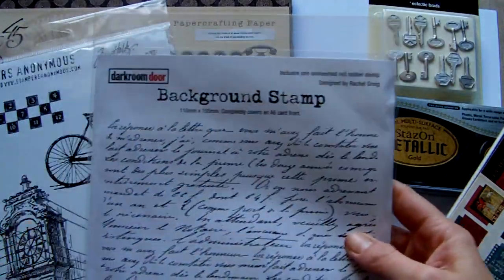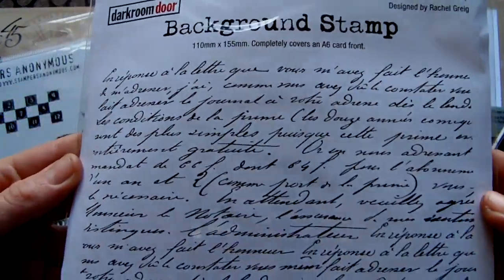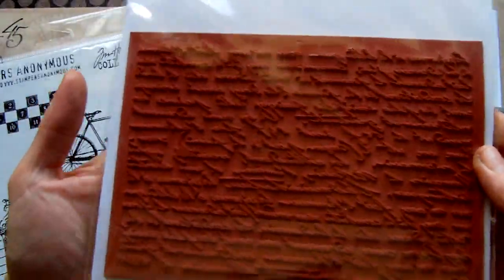Then I got another Darkroom Door stamp, but it's not one of the ones that comes in the tin. This is just a script background stamp and it's quite a big stamp.